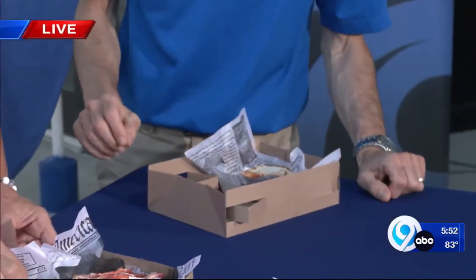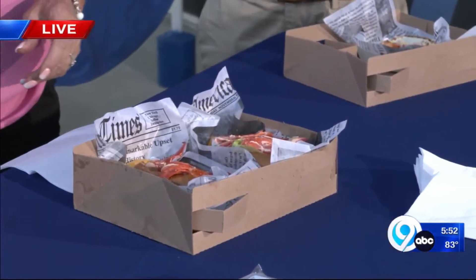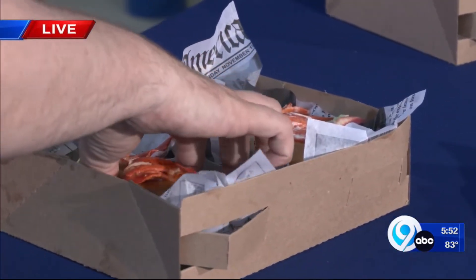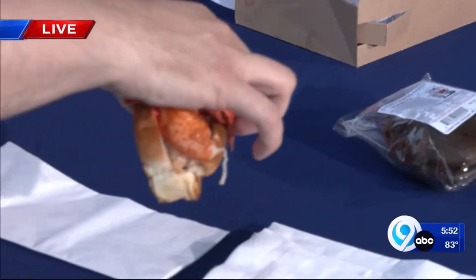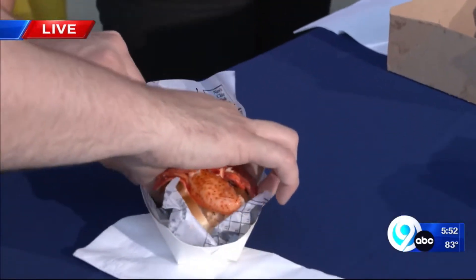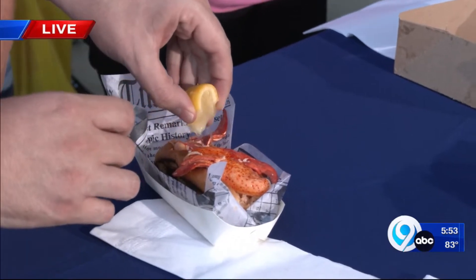You're really embracing the Maine theme. Christy will tell you that off camera I go, 'Oh my gosh, I'm so hungry right now,' back in the studio when we never have stuff like this back in the studio. I'm going to try the lobster taco. It's buttery, it's got so much flavor.